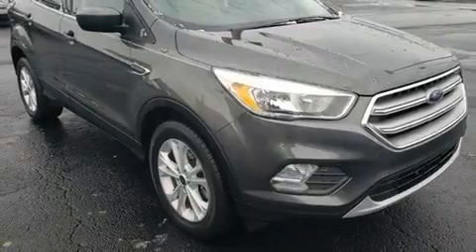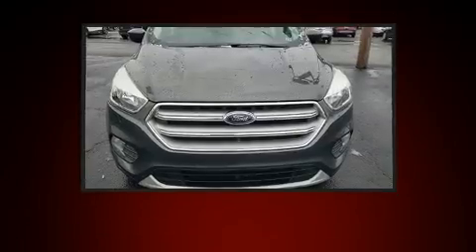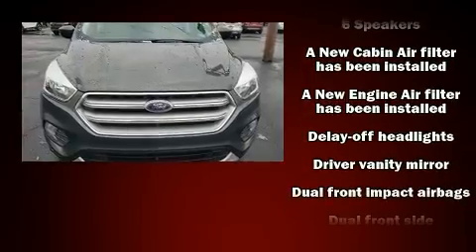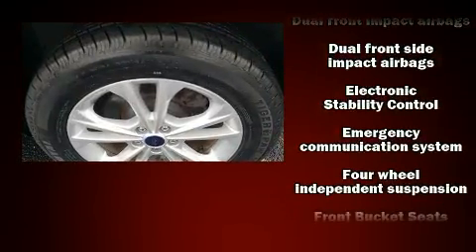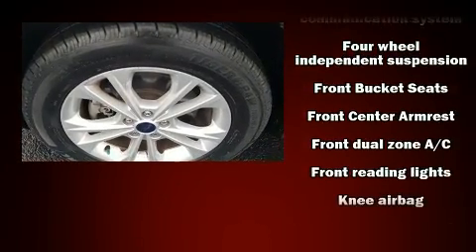Ford infused the interior with top-shelf amenities such as one-touch window functionality, a tachometer, variably intermittent wipers, remote keyless entry, and a split folding rear seat.